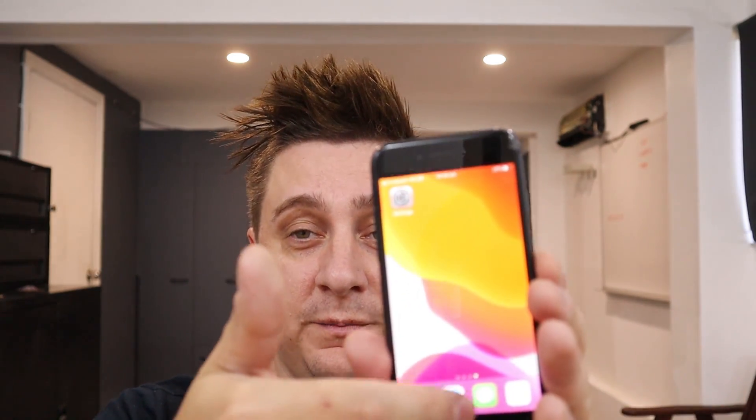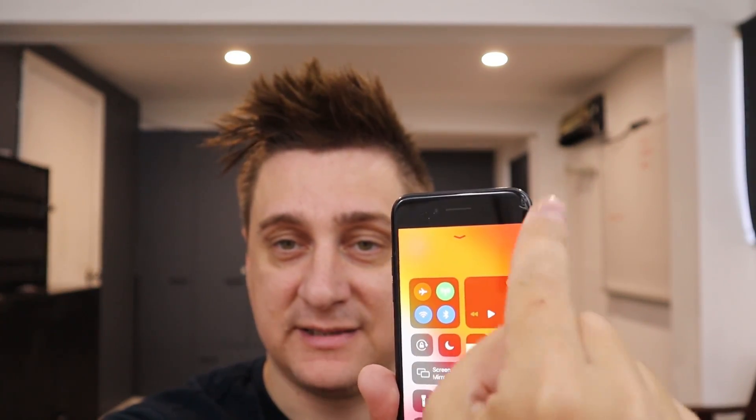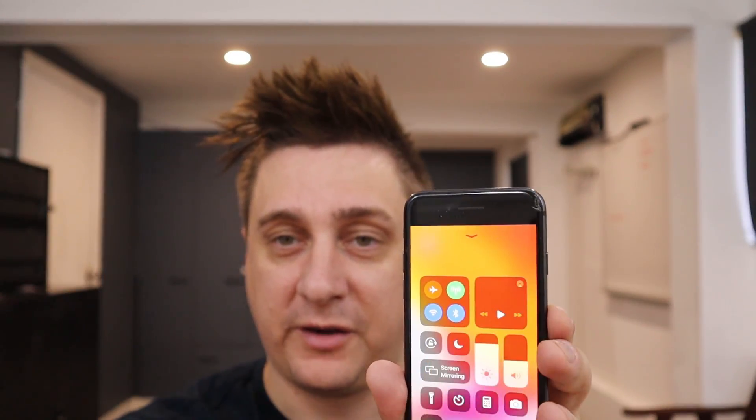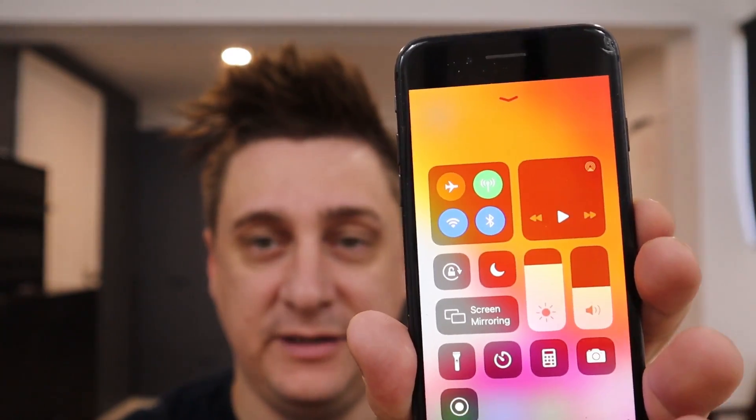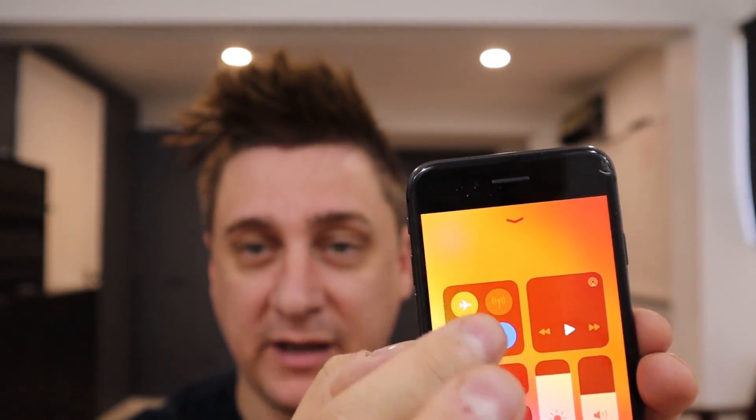The next step is putting your phone in airplane mode. You slide up from the bottom, or if you've got an iPhone X, XS, or 11, you go from the top down. Put it in airplane mode, wait about 10 seconds, then take it off airplane mode and wait for everything to come back online to refresh your connection.